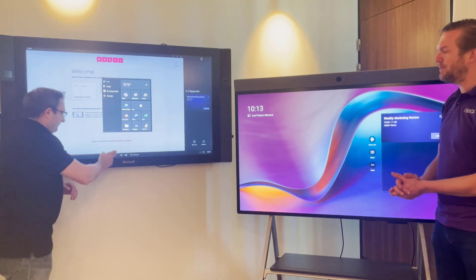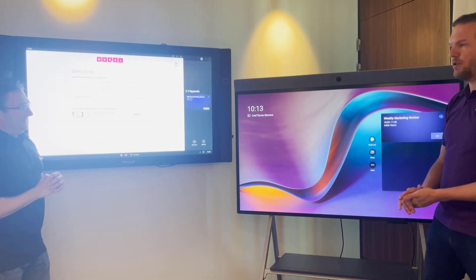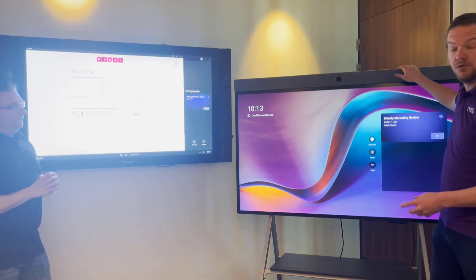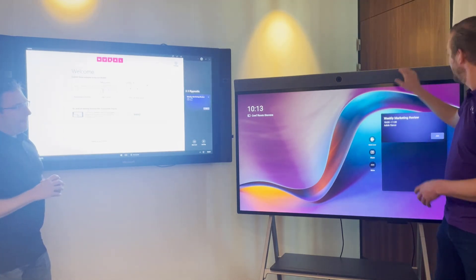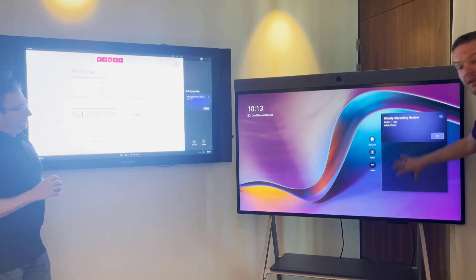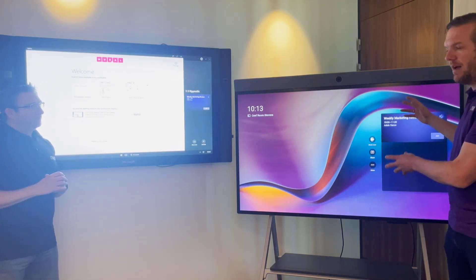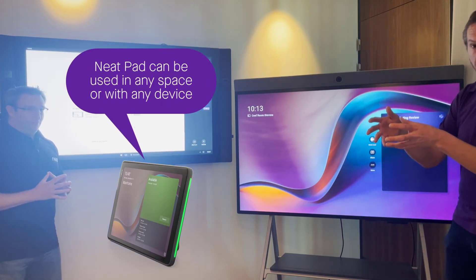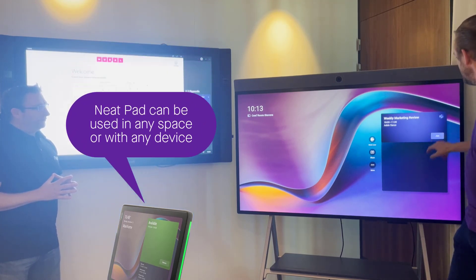Most users just want to join a meeting. On the Neat Board, if the meeting has been scheduled and you've invited the board — by sending the invitation from your Teams app to the email address of the unit — then you have the calendar for the day shown on the board. It's also possible to have the calendar on a scheduling panel outside the room, which is what the Neat Pad is for. Here you can simply press Join and it joins the meeting.